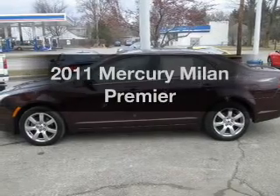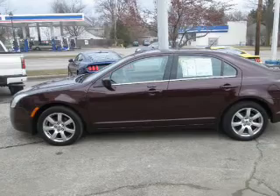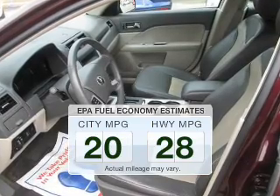Get noticed in this 2011 Mercury Milan. Find everything you want in a ride under one roof with this vehicle. Better gas mileage means better long-term driving, and this ride delivers with a great low fuel consumption rate.